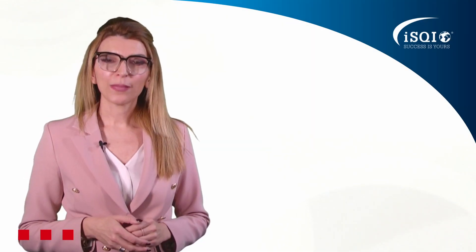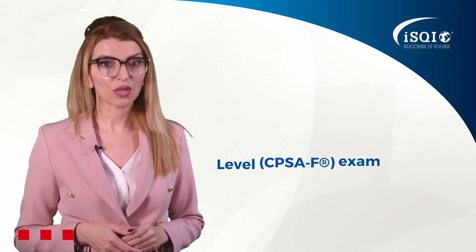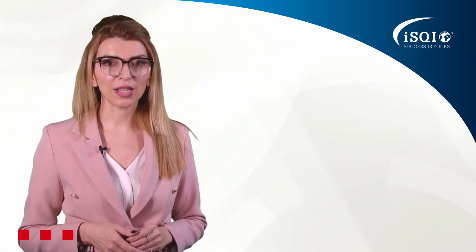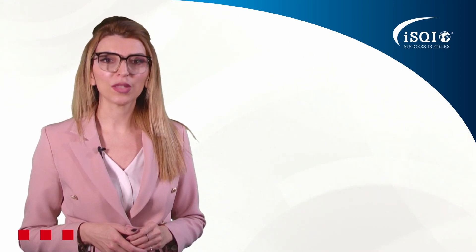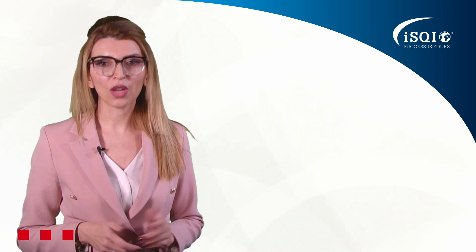To be certified, you must pass the ICQB Software Architecture Foundation Level exam. You can prepare for it by attending a training course with a recognized ICQB training provider, where participants will have relevant content and topics clearly explained and taught to them.